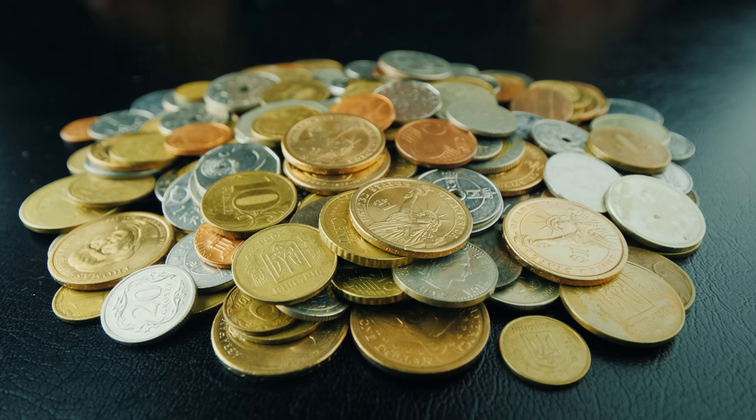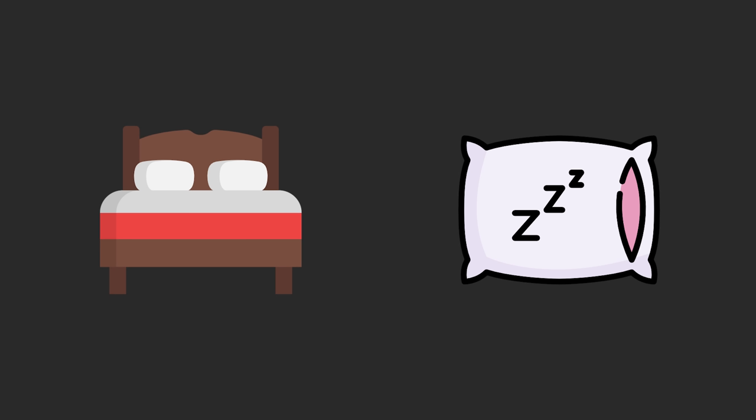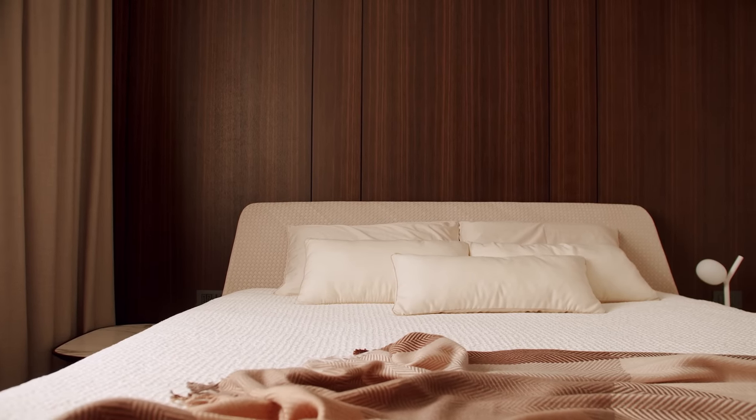Now let's get to things you should NOT cut corners on. Number one: the bed and pillows. A place really gets rated on its sleep experience. You should always have a king bed in every space, and with a king bed, have two different types of pillows — four total, two of each — so different types of sleepers with different firmness requirements can enjoy their sleep. That king bed shouldn't be a cheap coil box spring. I have a link in the description for what I buy. Quality of sleep is one of the most important things, even on a budget property.